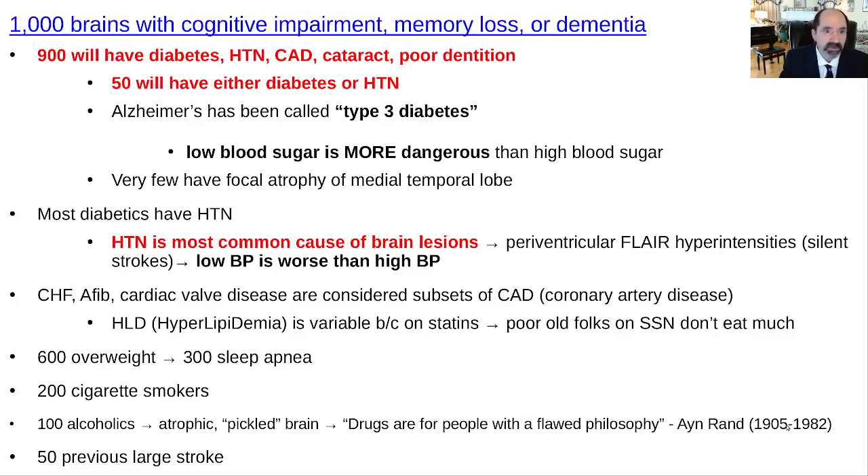This lecture is '1000 Brains with Cognitive Impairment, Memory Loss, or Dementia.' One of the most common things I do is work as a neuroradiologist, and I see tons of brains where the history very often is memory loss, cognitive impairment, or dementia. I've noticed a pattern in these patients. I've been studying them rather closely and looking at brains since the 1990s. So if you gave me 1000 brains with that history, what would I see?